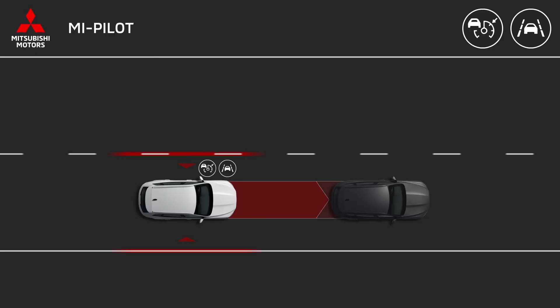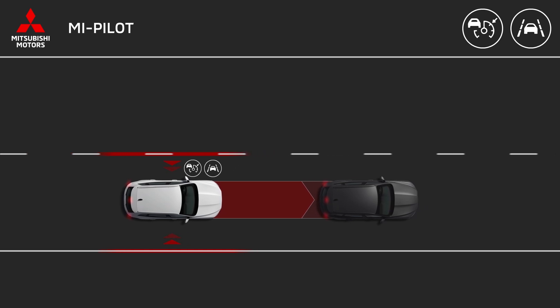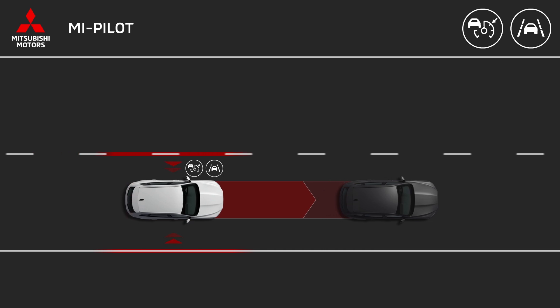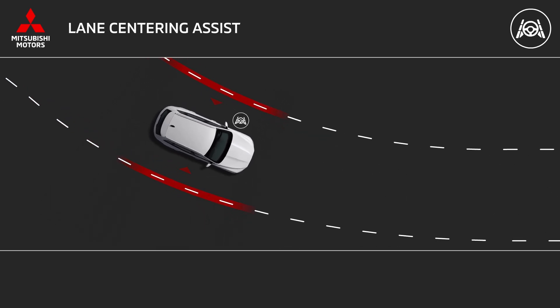Let's delve into some key systems. First up, MyPilot. Combining adaptive cruise control and lane centering assist, MyPilot maintains a safe distance from the car ahead and keeps you centered in your lane, offering both comfort and safety.